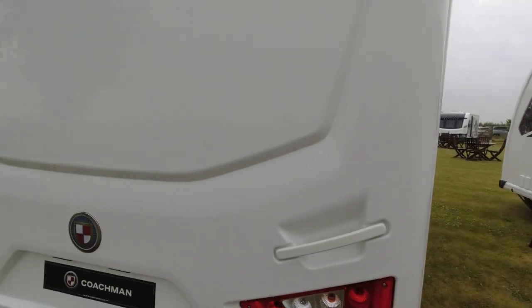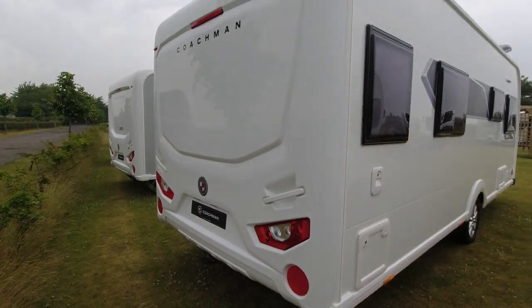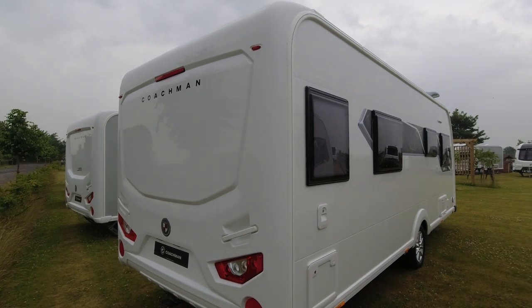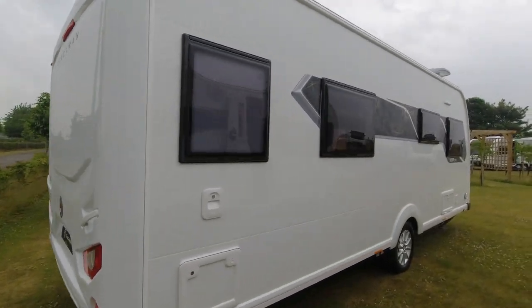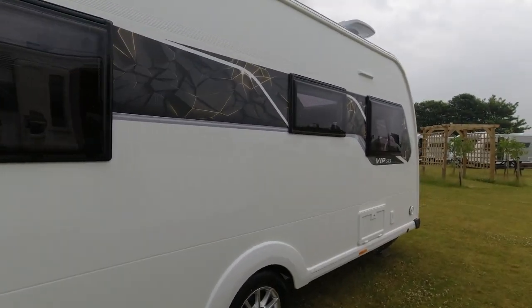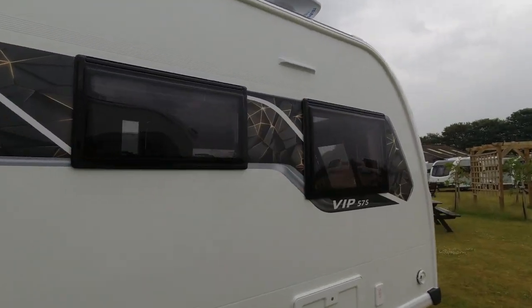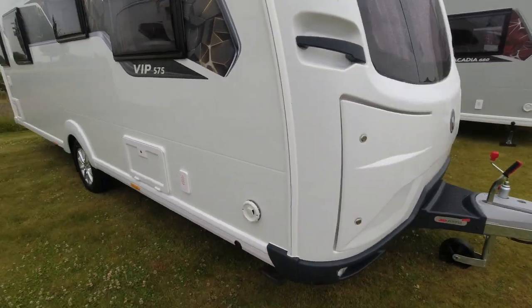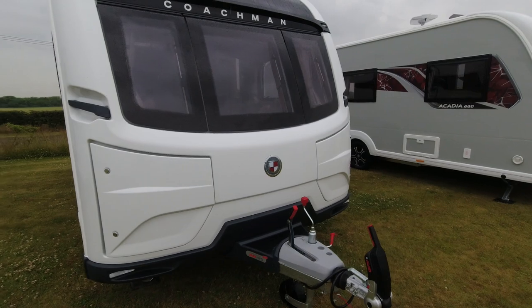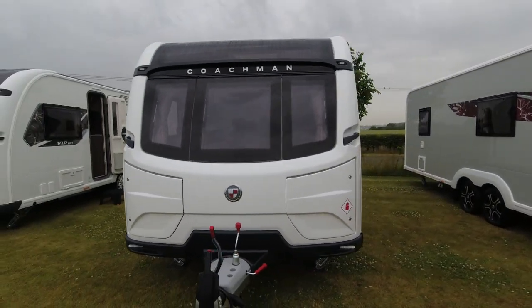Let's venture around the back and see the back of the VIP. We've got these light clusters here, the white Coachman back end. On the offside we've got our various service points and an offside awning light. We've got the vent for the Alde as well, so we know we're going to get the Alde wet central heating, which is across all the Coachmans. That's the exterior - let's go and have a look inside.